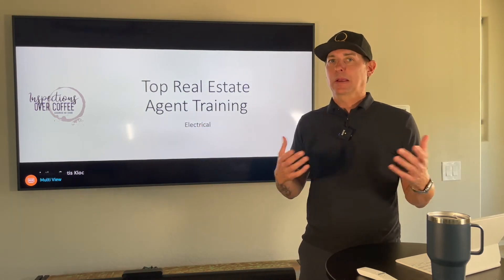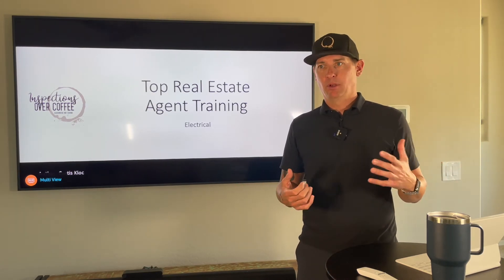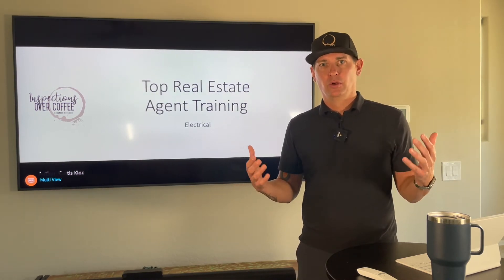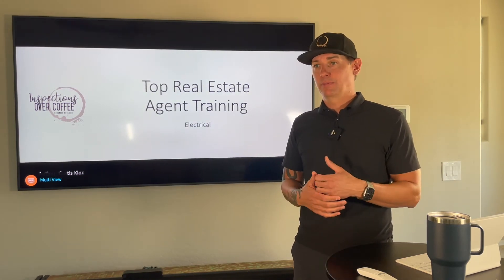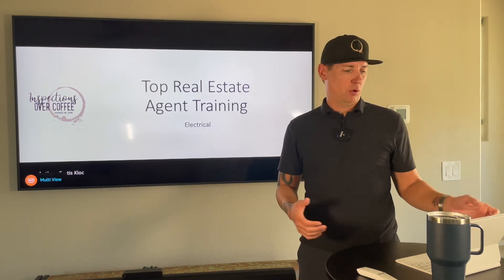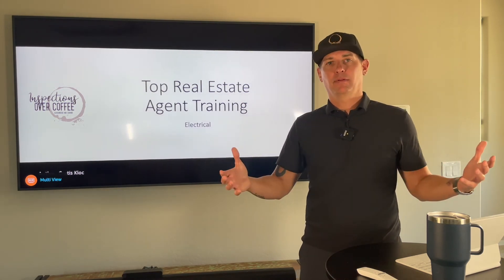This is especially great if you bring a new team member on and you want to start growing your team. You can say 'hey, I want you to watch all these videos' and they are going to be miles ahead of any other new realtor, without you having to spend four hours with them on their very first inspection report. This will get them all trained up for what they need to know to help their first clients through.